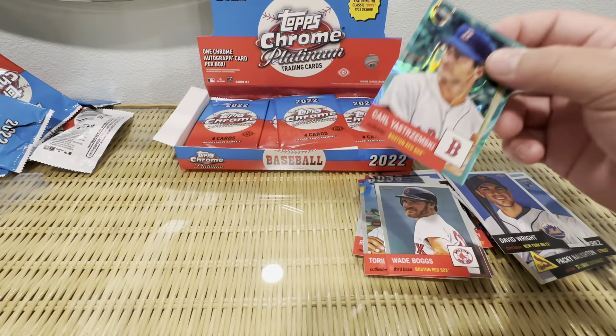Congratulations — this is our autograph. Zach Short. It's a cool card. Detroit Tigers, numbered out of 99. I actually don't know who Zach Short is, but it's a nice auto. Hopefully that's not our best card.